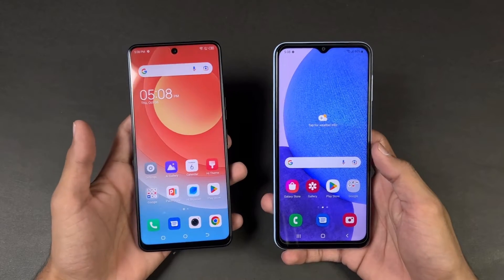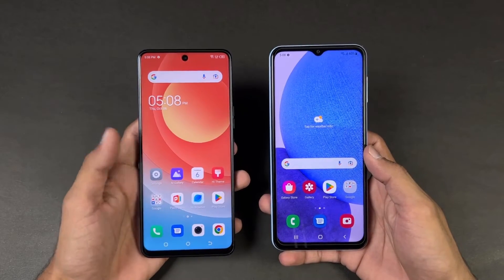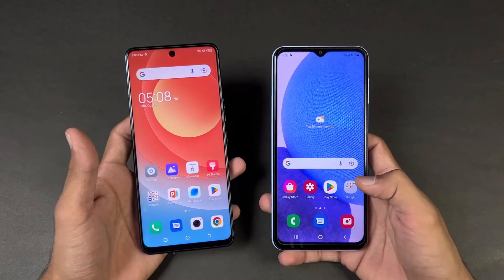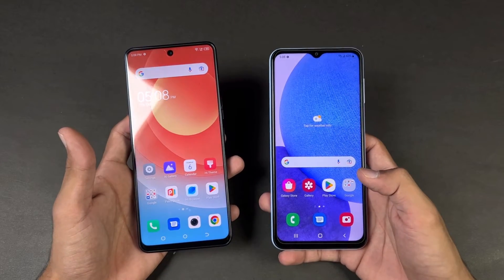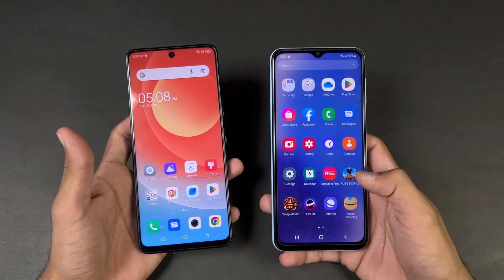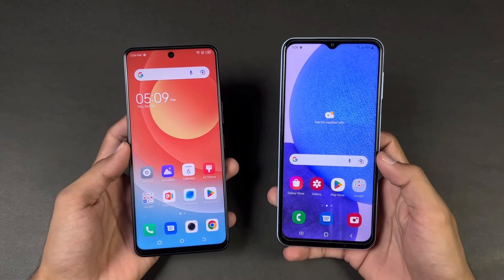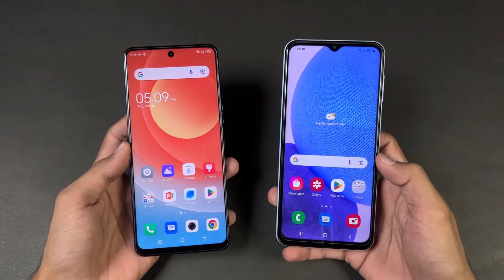Now let's talk about the display. On the Tecno we have a 6.8 inch FHD+ IPS LCD display with a 120Hz refresh rate, while on the Samsung we have a 6.6 inch FHD+ PLS LCD display with 90Hz refresh rate. We also have a punch hole on the Tecno vs a waterdrop notch on the Galaxy A23.